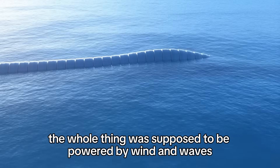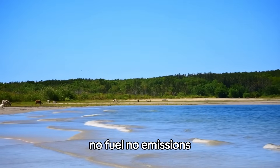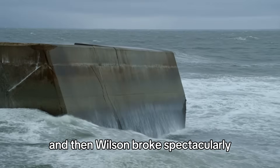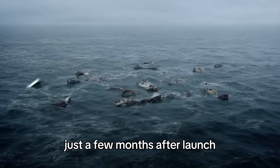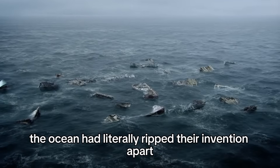The whole thing was supposed to be powered by wind and waves — no fuel, no emissions, just nature doing its thing while humans cleaned up their mess. And then Wilson broke. Spectacularly. A section of the barrier snapped off in December 2018, just a few months after launch. The ocean had literally ripped their invention apart.